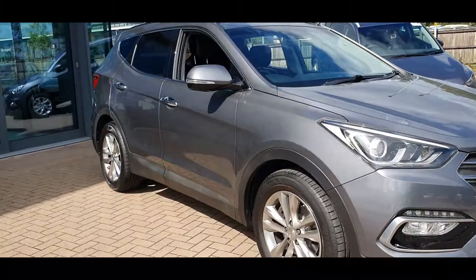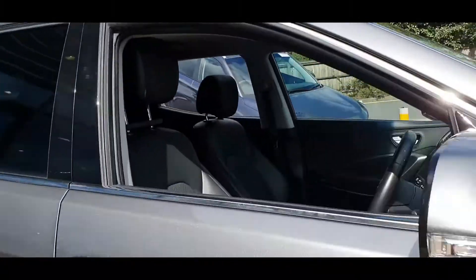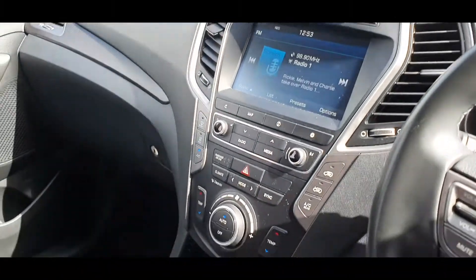This car comes with a Hyundai warranty and roadside assistance until January 2023. Please feel free to contact us for any more information regarding the car. We look forward to seeing you.